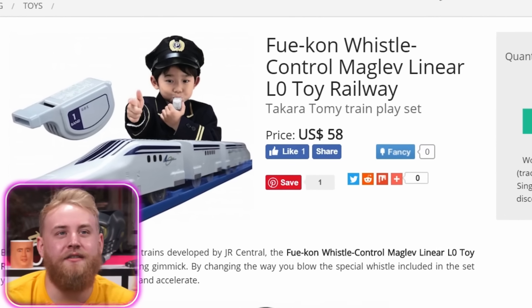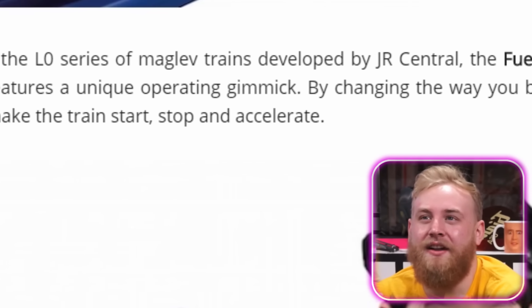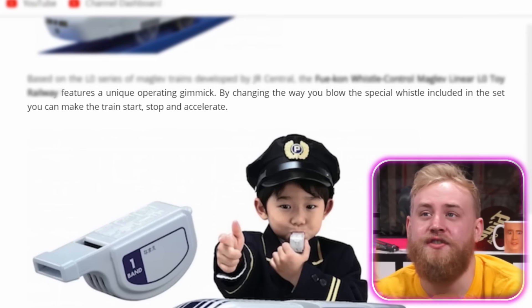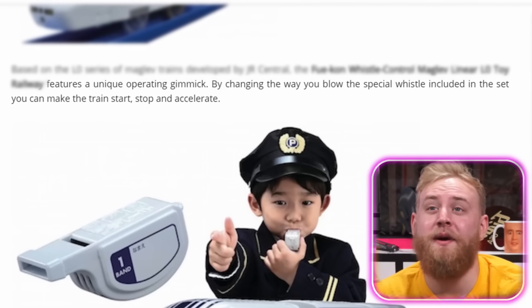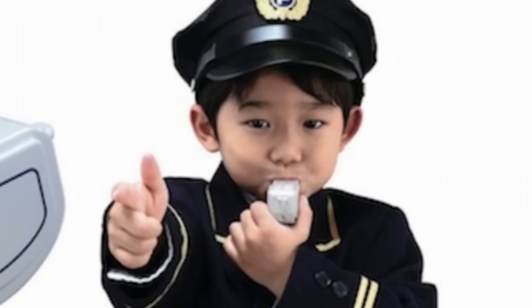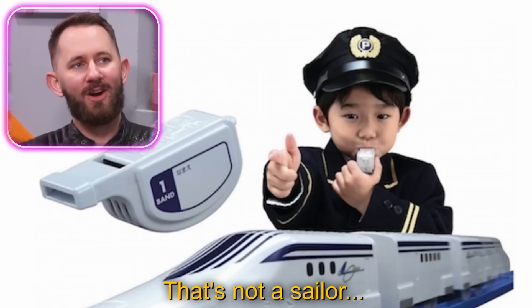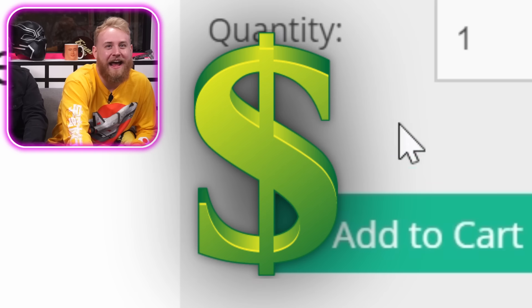FuCon whistle control maglev linear L0 toy railway train playset. Is this supposed to be like a bullet train? Yeah, they have really fast trains in Japan. Based on the L0 series of maglev trains developed by JR Central, the FuCon features a unique operating gimmick: by changing the way you blow the special whistle included in the set, you can make the train start, stop, and accelerate. I just don't like the power it gives the child. I don't think it's that serious. I'm just gonna be upset if it doesn't include a conductor costume. Add to cart.